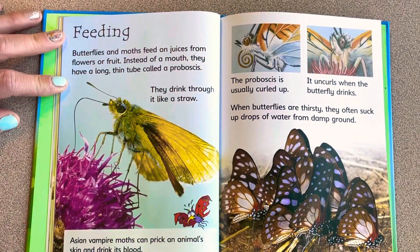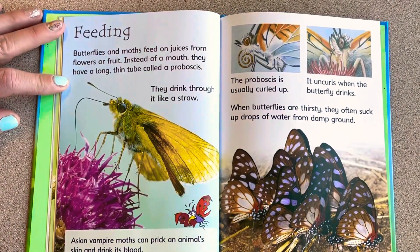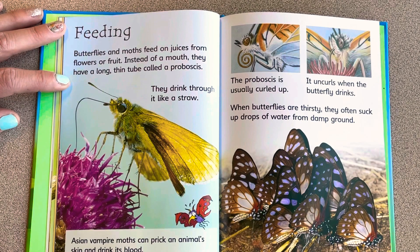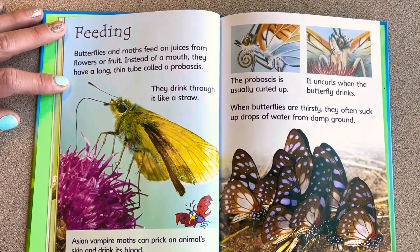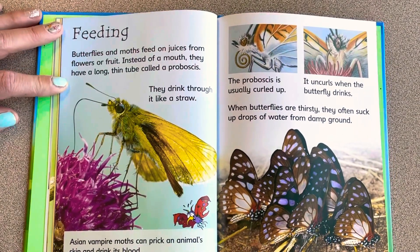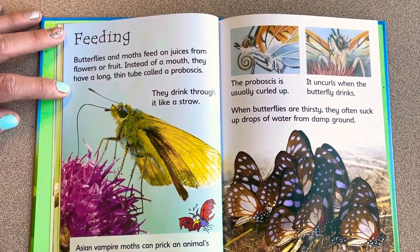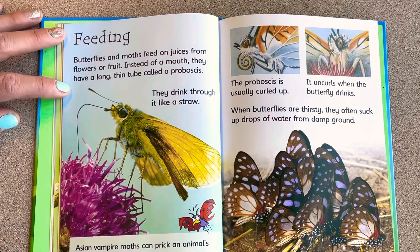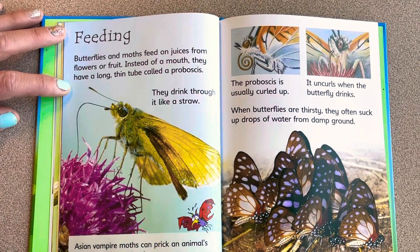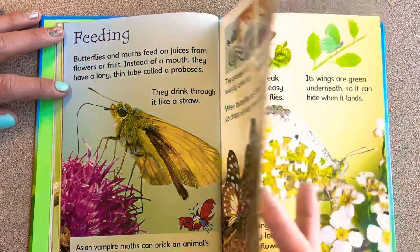Butterflies and moths feed on juices from flowers or fruit. Instead of a mouth, they have a long thin tube called a proboscis — they drink through it like a straw. Asian vampire moths can prick an animal's skin and drink its blood. The proboscis is usually curled up and uncurls when the butterfly drinks. When butterflies are thirsty, they often suck up drops of water from the damp ground.